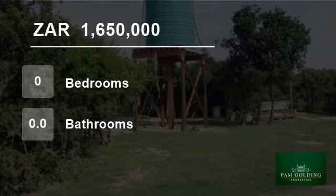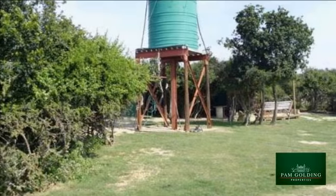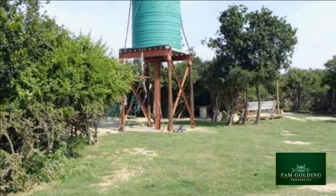Welcome to this 21-hectare farm for sale in Uitenhage, South Africa for R1,650,000.